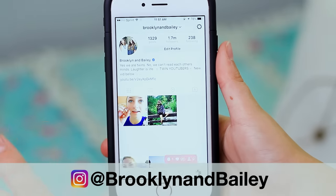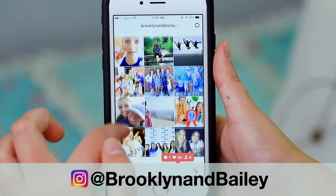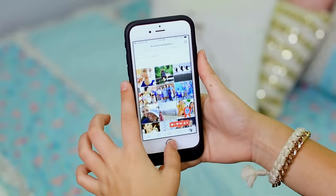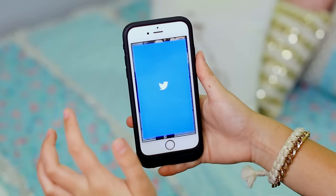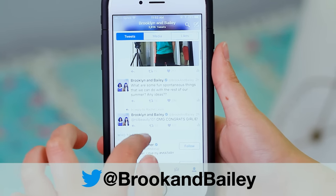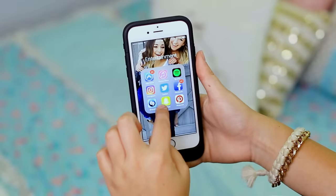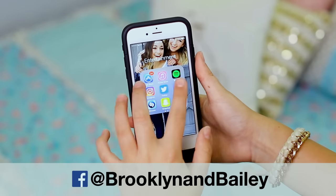I also have Instagram. My Instagram account is BrooklynandBailey — technically Brooklyn and I both share it, and we post daily, so that is one of the things you guys should definitely follow us on. We also have a Twitter account, it's BrookeandBailey, if you guys want to follow us on there as well. We post daily, just like on Instagram, and just like every other teenager, I absolutely love Twitter.